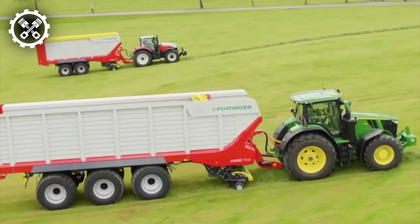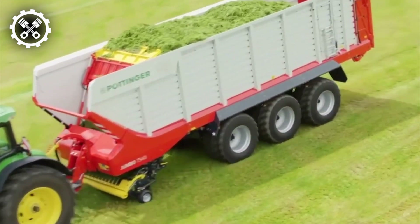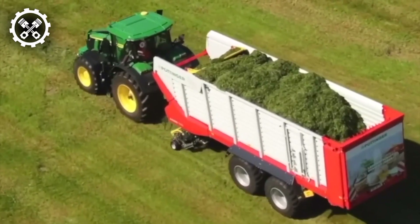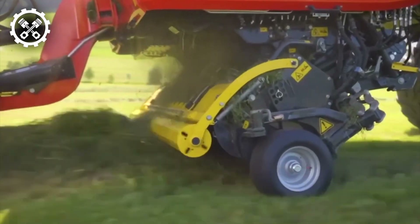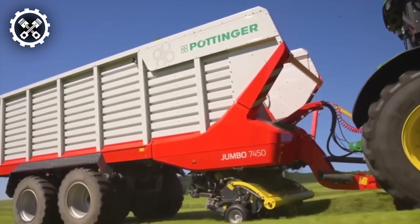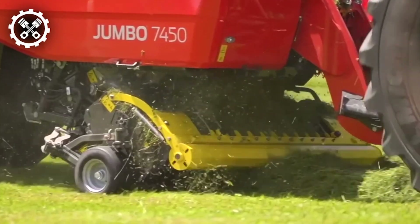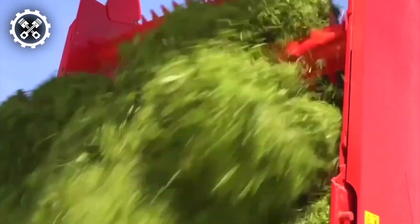The Pottinger Jumbo 7450 stands as an exemplary forage wagon engineered to deliver optimal performance in silage harvesting endeavors. This high-capacity wagon is meticulously designed to ensure efficiency and reliability throughout the harvesting process. Its versatility renders it suitable for a myriad of applications, ranging from expansive agricultural enterprises to smaller-scale operations necessitating a more compact and agile wagon solution.